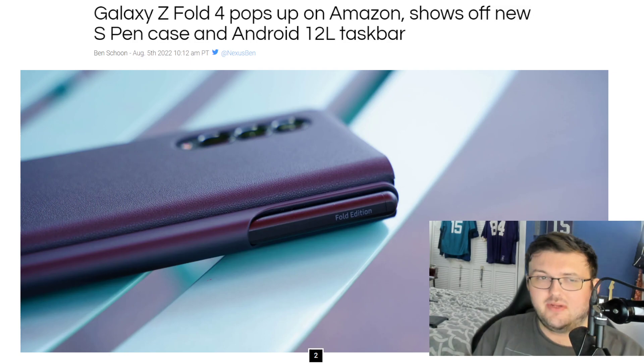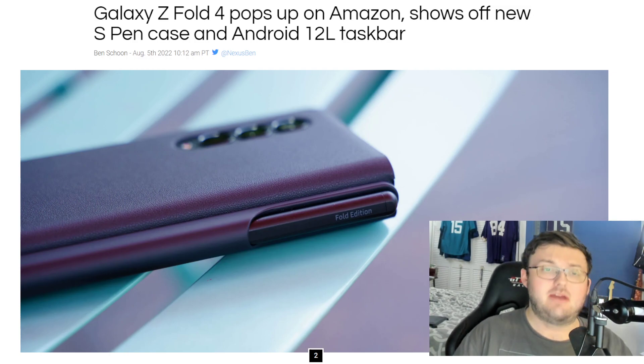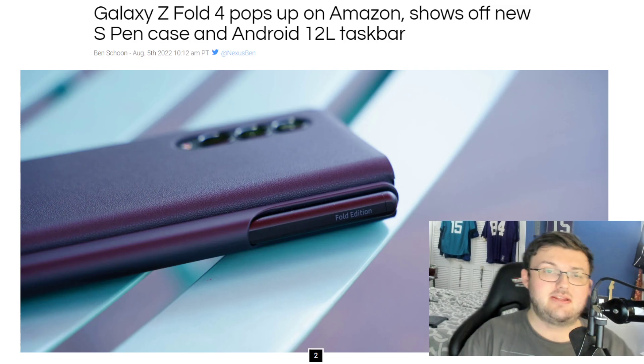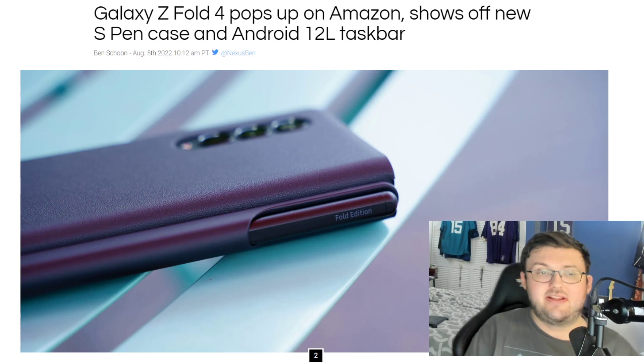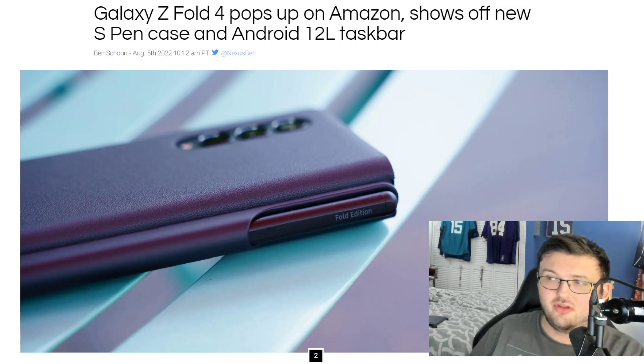What is Android 12L, if you guys are new? Android 12L is Android 12 but for large screens, foldable phones, and tablets. It's software that us Microsoft Surface Duo fans have been waiting forever to see on our Surface Duo devices, yet it has not been released for the Surface Duo yet.